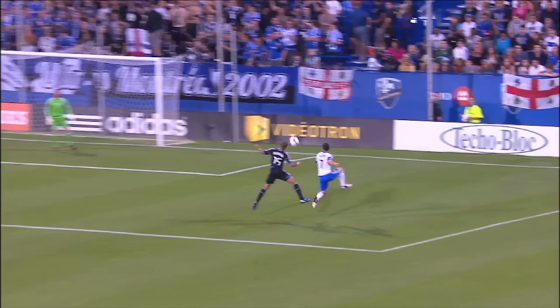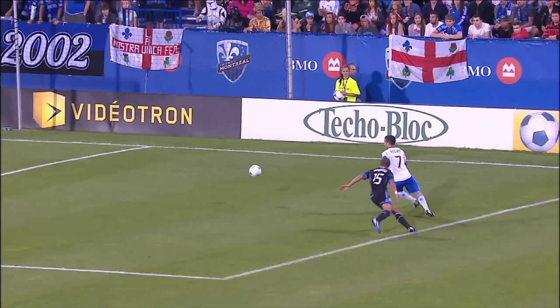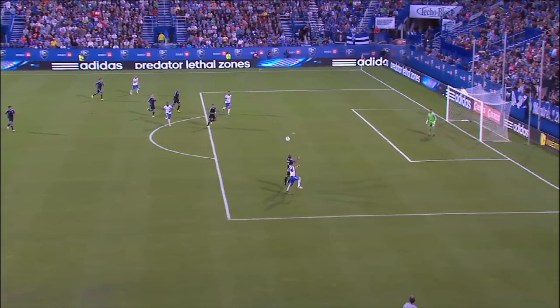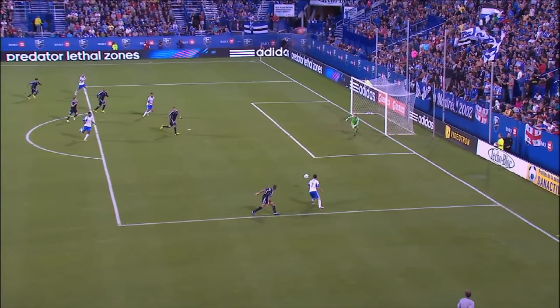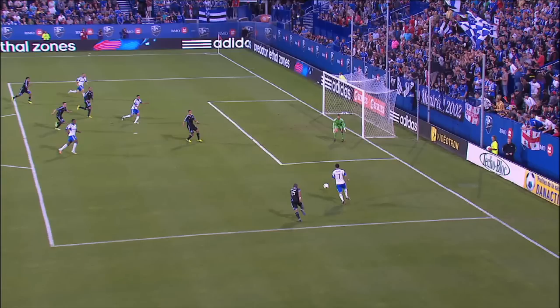Now here is where that one perfect touch comes in. Felipe's control not only brings the ball out of the air, but is angled in such a way as to take Morrow completely out of the equation. It's a world class touch — and obviously one that very few people expected Felipe to pull off, including the San Jose defenders.